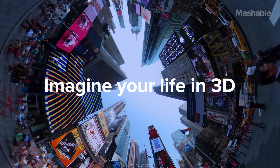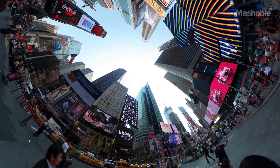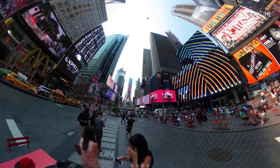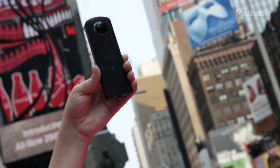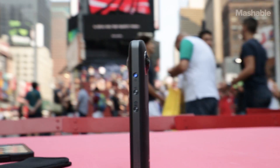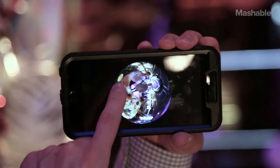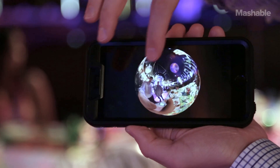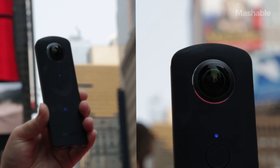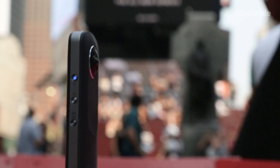Imagine your life in 3D. Ricoh just announced its newest spherical camera, the Ricoh Theta S. The Ricoh Theta S takes 14 megapixel 360-degree photos and full HD 360-degree videos at up to 30 frames per second. Inside the small camera are two lenses with big sensors. That's what captures what you're seeing on your screen.